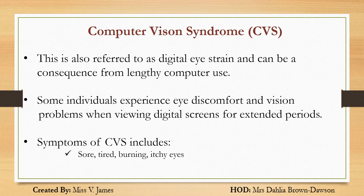Symptoms of CVS include: sore, tired, burning, or itchy eyes; blurred or double vision; increased sensitivity to light; difficulty focusing on an image on the screen; and headaches or sore neck.